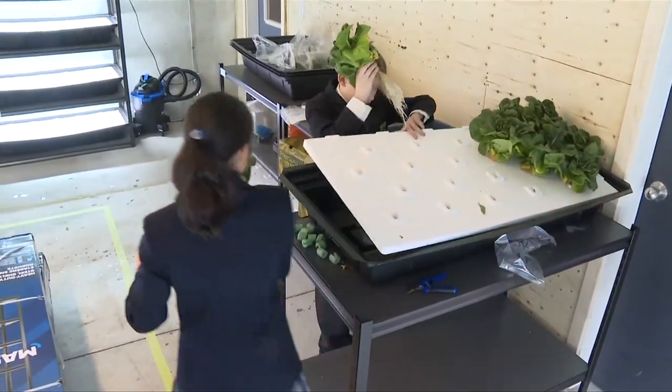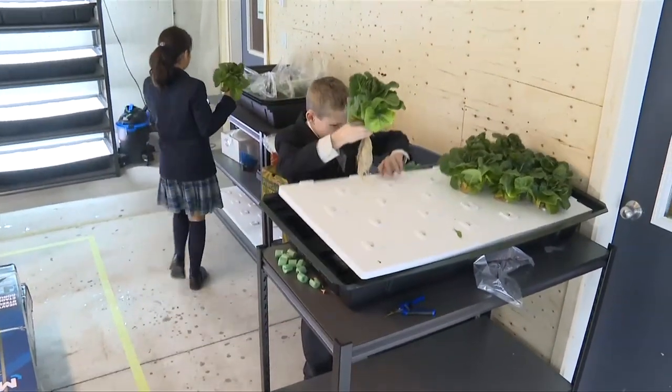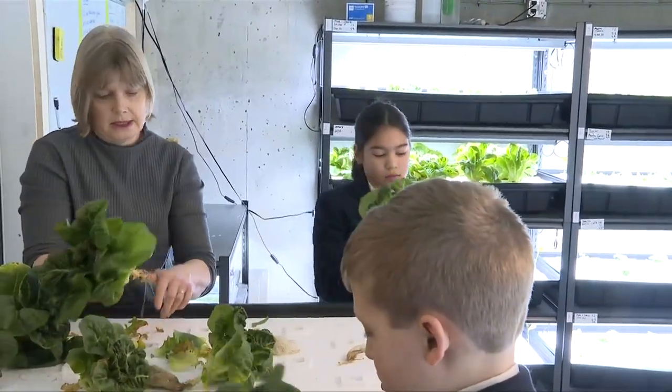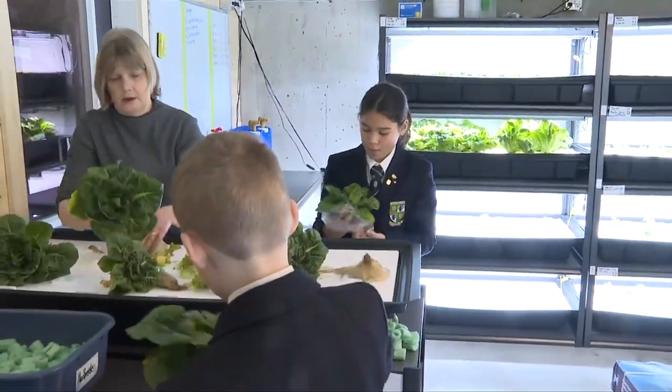This pilot project, part of the nature school programming at Glenlion Norfolk School, is using a section of the parking garage to grow food underground in winter for food banks and community kitchens.